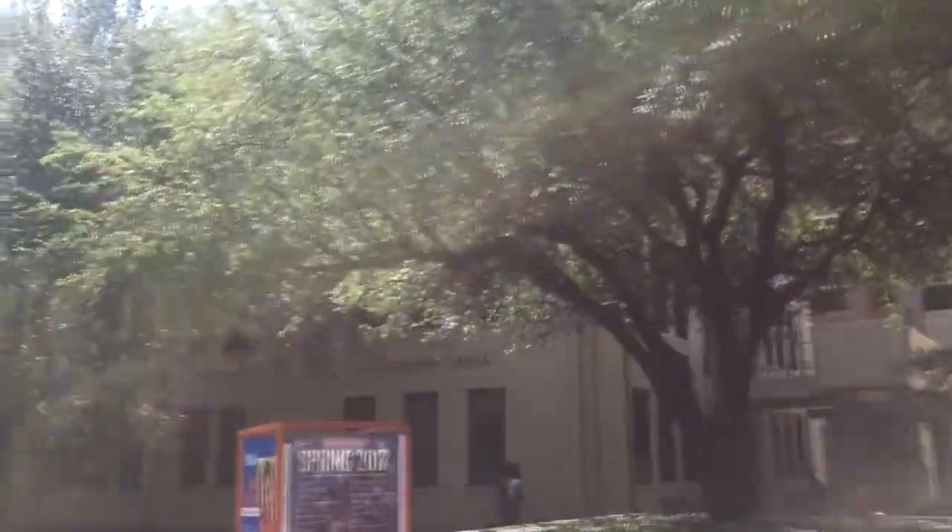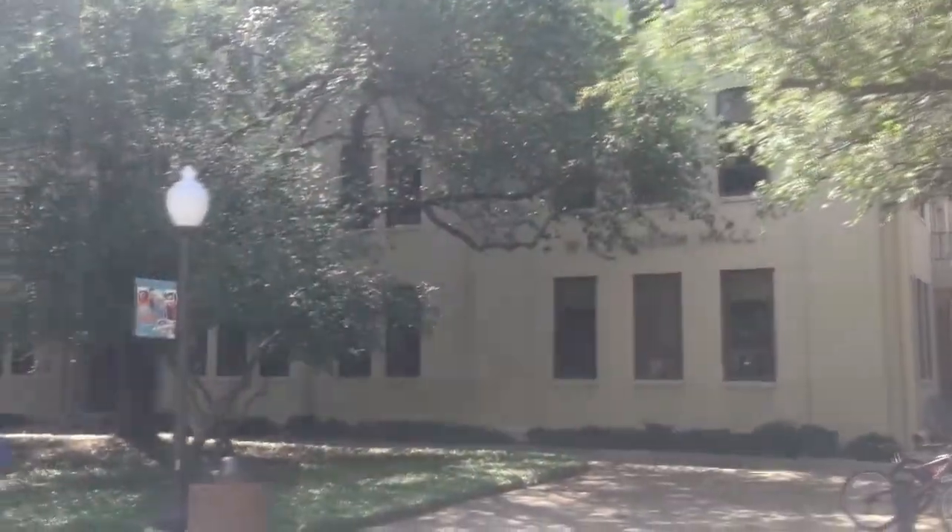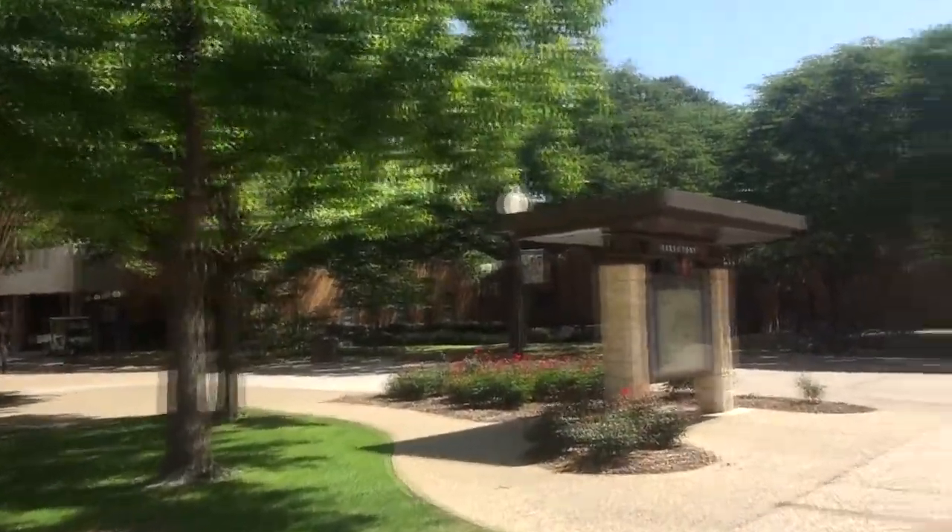Over here we have Ransom Hall, which is where all the counselors are at. And then over here we have the UC, which is where I'm heading right now.